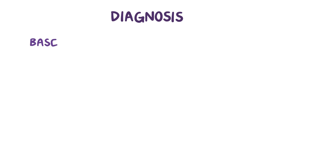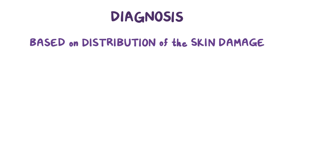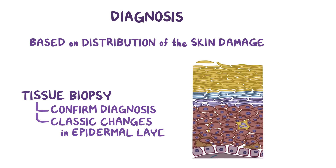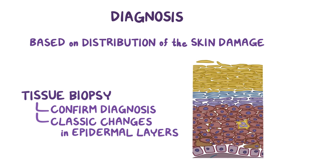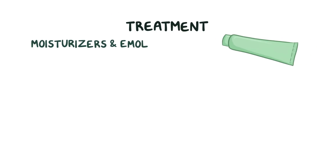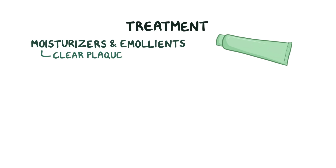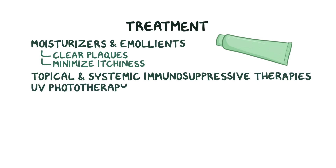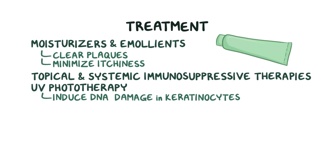The diagnosis is typically based on the distribution of the skin damage, and a tissue biopsy can be done to confirm the diagnosis by looking for classic changes in the epidermal layers. Treatment for psoriasis can include moisturizers and emollients to help clear psoriatic plaques and minimize itchiness, or may require topical or systemic immunosuppressive therapies to dampen the immune response. UV phototherapy can also be an option to induce DNA damage in the keratinocytes and halt their proliferation.